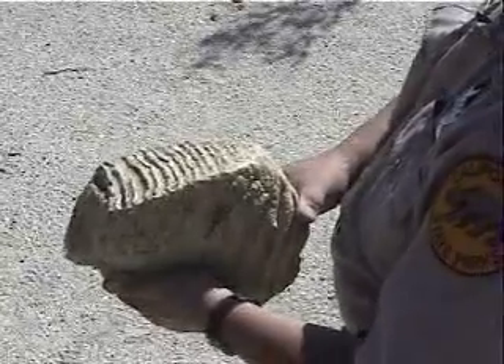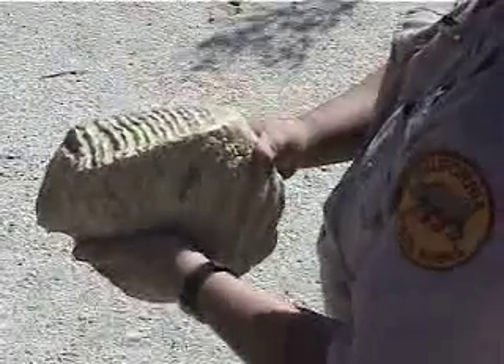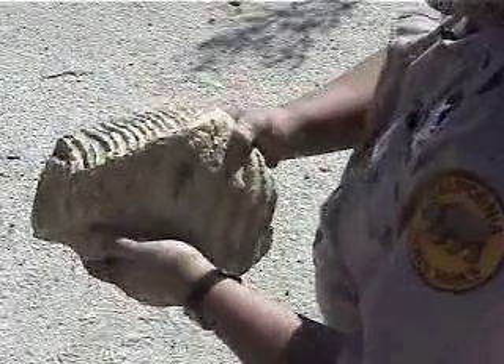So is this that mammoth tooth you're telling us about? Oh yeah. Look at the size of this thing. It's a really amazing critter but it does show you how big the animal had to be in order to have this in its mouth.